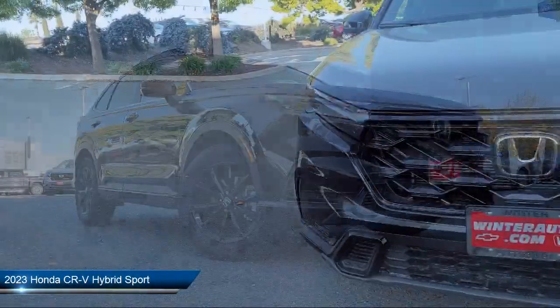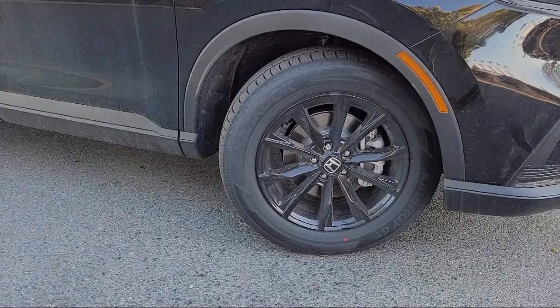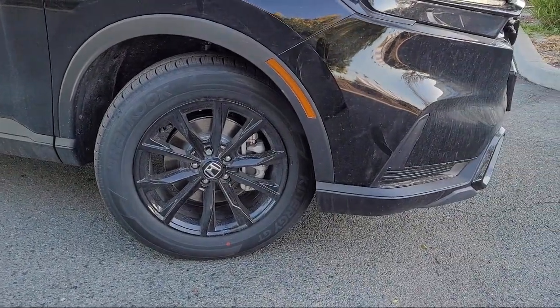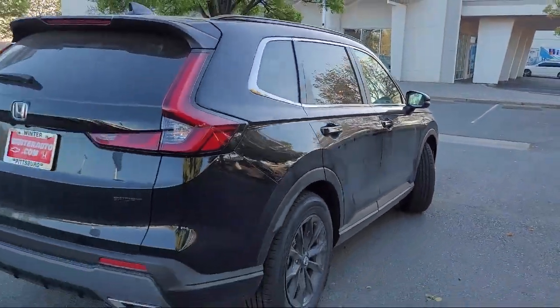This vehicle comes equipped with a rear view camera, Apple CarPlay and Android Auto, keyless entry, heated front seats, auto high beam headlamp control, roof rack, alloy wheels, electronic stability control, speed sensing steering, and outside temperature display.